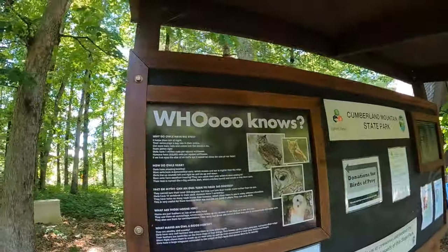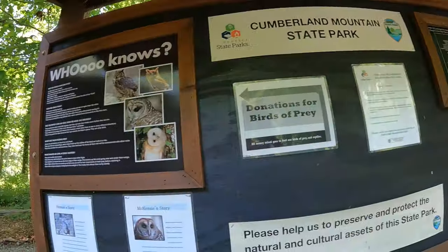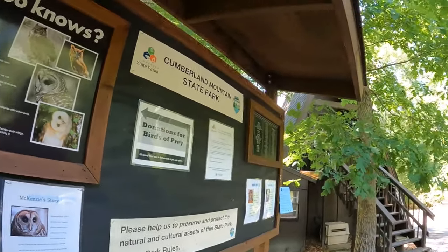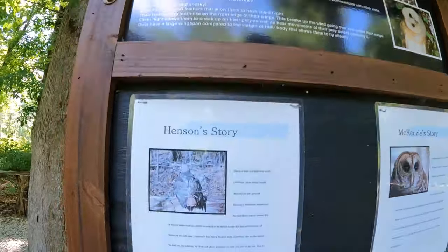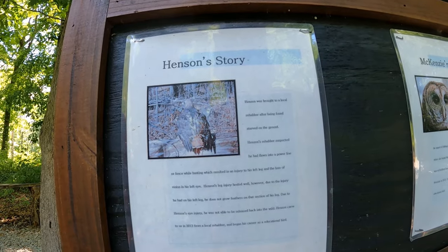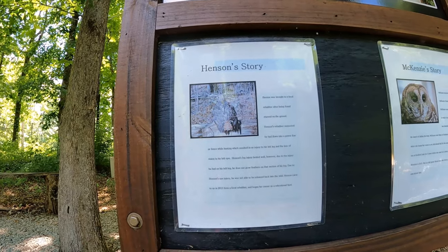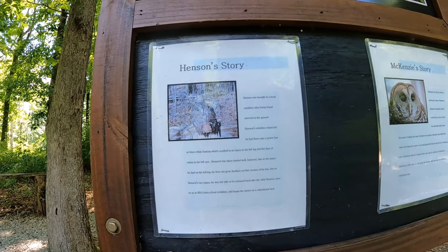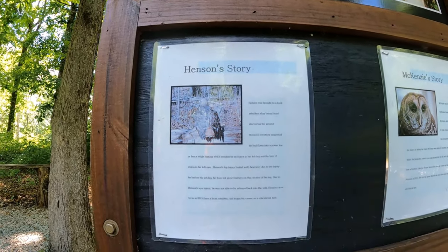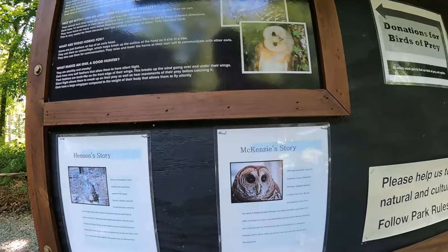So what do we know about this? There are stories, so let's read. Each one has their own story. Henson was brought to a local rehabber after being found starved on the ground. Henson's rehabber suspected he had flown into a power line or fence, resulting in injury to his left leg and the loss of vision in his left eye. Henson is the red-tailed hawk — he can't take care of himself, so he's here as an educator now.